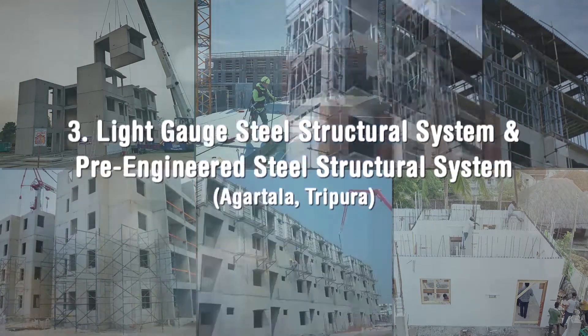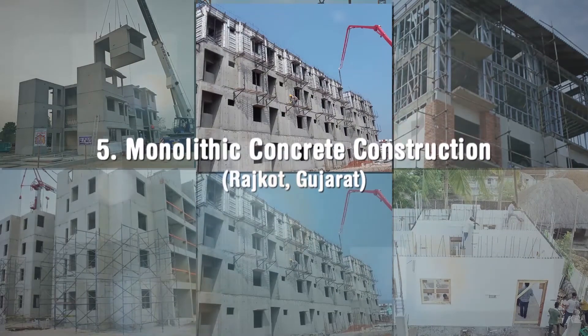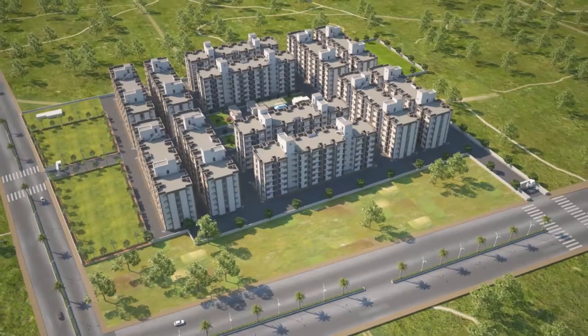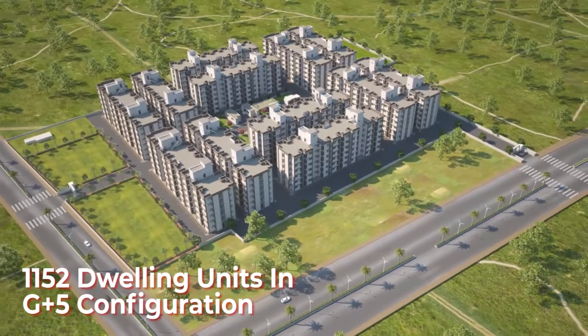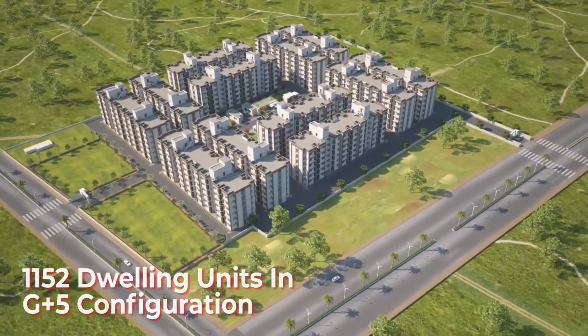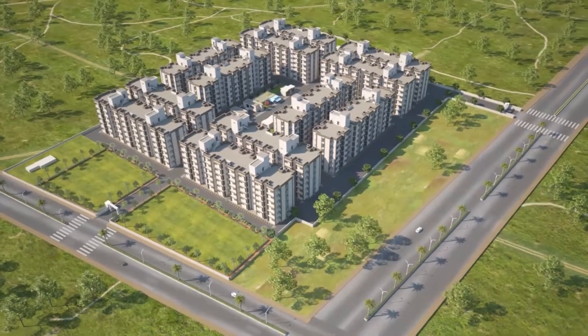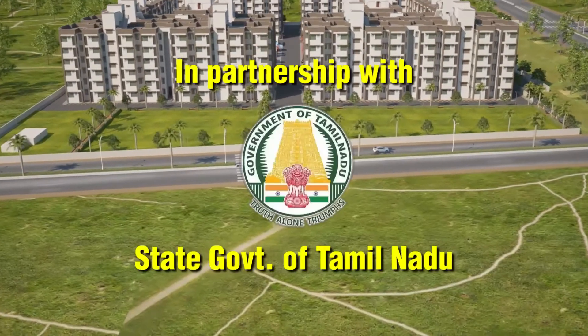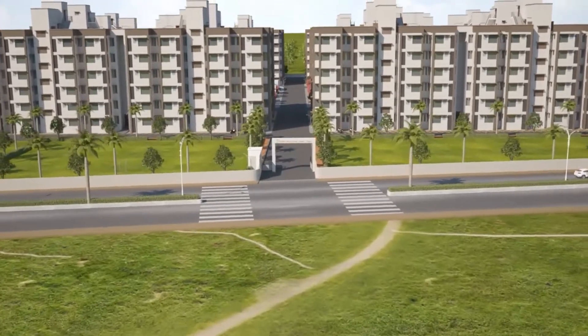Six lighthouse projects at six locations with six distinct technologies amongst the shortlisted technologies were established. One of the lighthouse projects with 1,152 dwelling units in G plus 5 configuration, along with all basic and social infrastructure facilities, is being constructed at Chennai in partnership with the State Government of Tamil Nadu.